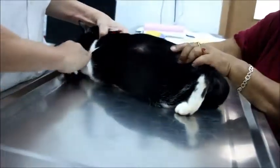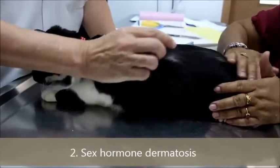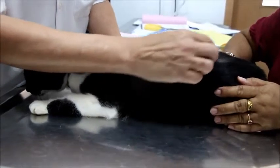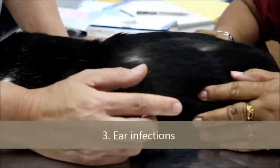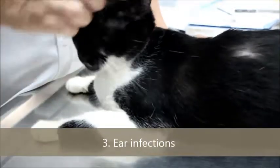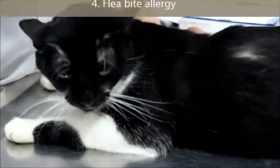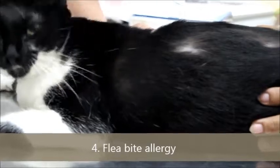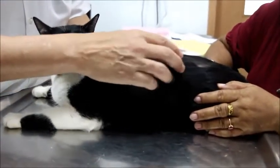Number two is due to hormones, because the cat is spayed, so it might be lacking female hormones, and sometimes it feels itchy so it starts to lick. Number three is the ears, but the ears are okay — no ear infection, not even any debris in the ear. Number four is fleas. Since this cat goes out now and then, it could be a flea bite allergy — flea bite allergic dermatitis.